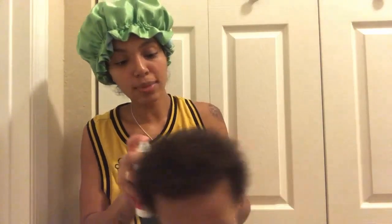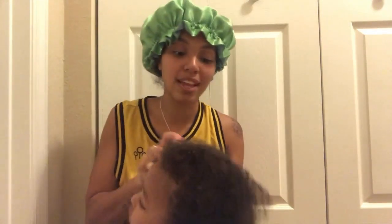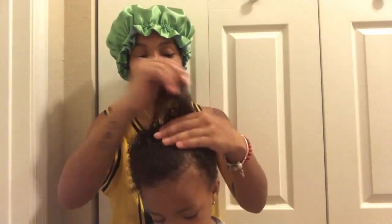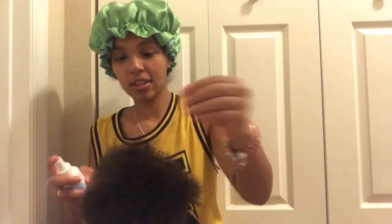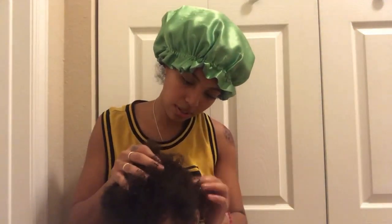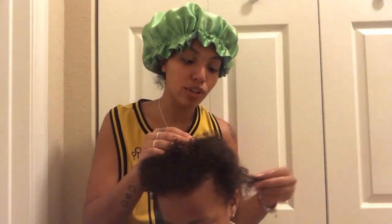I normally wash Iman's hair pretty much every day because she puts food in it and things like that — but if not, about five to six days a week. I don't normally do her whole entire routine though; I'll just co-wash or do a quick wash and condition. I'm a lazy natural with myself, so I'm trying to be better at keeping Iman on a hair routine. I'm loving how lightweight this oil is — some oils can be really heavy on hair, but this is very lightweight.